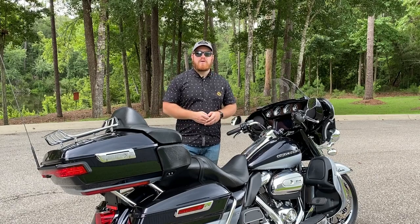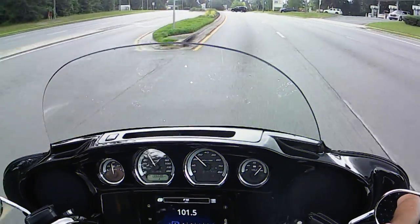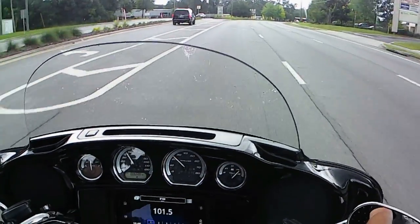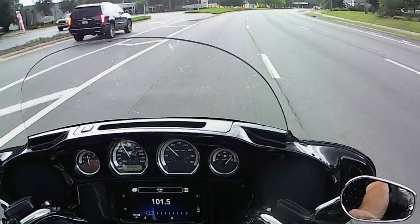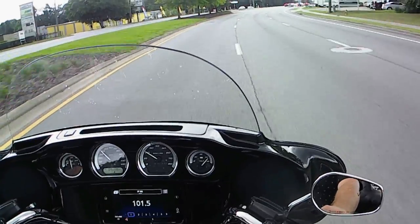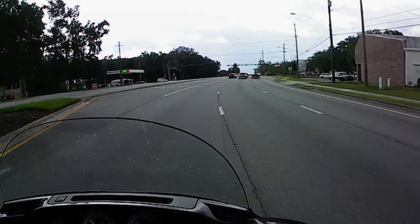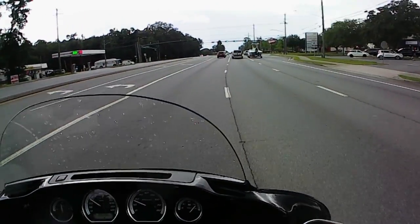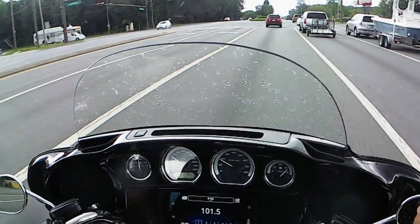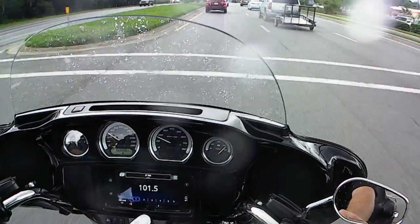Let's get this Ultra Limited out on the road and see how she rides. I mentioned earlier that this bike is designed and built for comfort for both rider and passenger, and I cannot exaggerate how comfortable this bike is. I'm decent with words sometimes, but this bike is just — it's hard to exaggerate how comfortable it is.